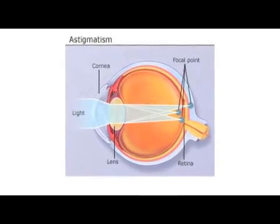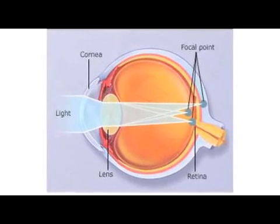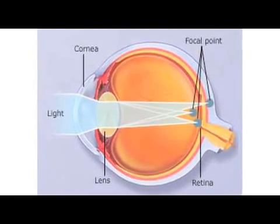An astigmatic cornea is more like a football cut from point to point, where the curve along the laces is different than the curve that goes the other way. Those dissimilar curves put a little twist to the light and make the image somewhat blurry. What's done with the laser is it reshapes the football and gets rid of the high spots or the low spots so that it becomes hemispheric again and gets rid of the warpage of the cornea.